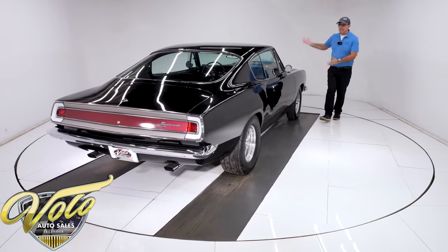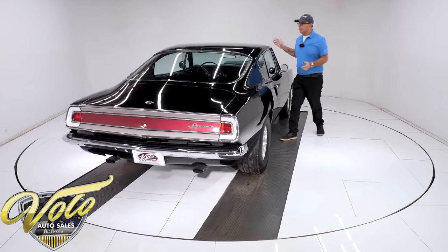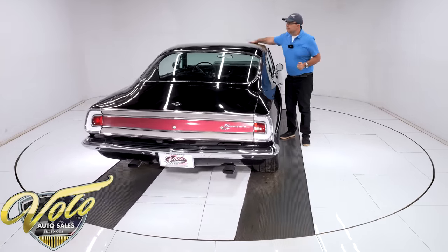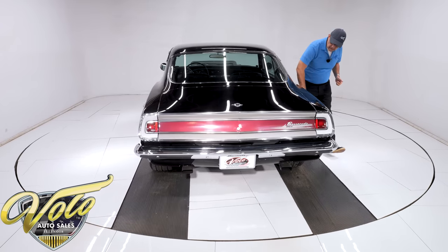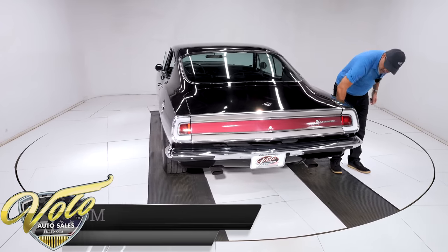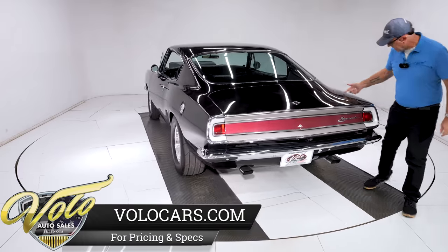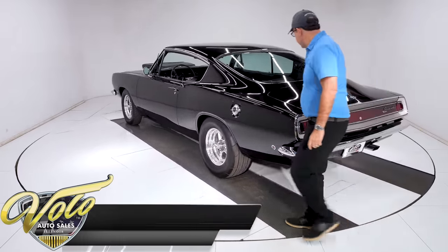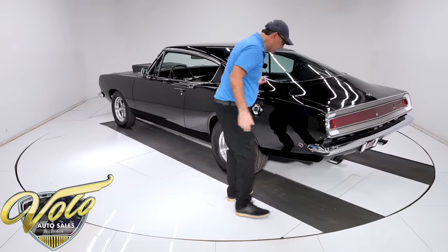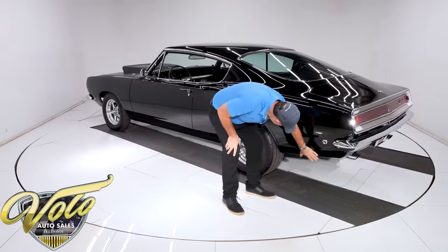It gives that race car look, but it is hinged. The body and paint are amazing — slick, straight, no issues, no ripples, no shrinkage, no waves, lines up beautifully. This is amazing body and paint. It's a black mirror. I don't see any problem at all.